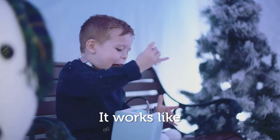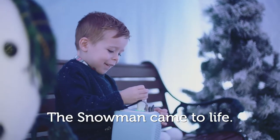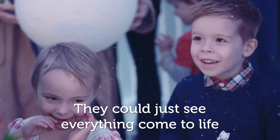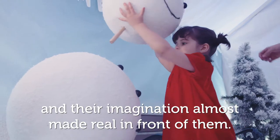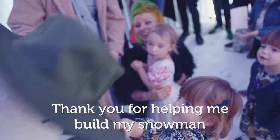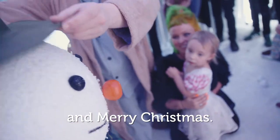It worked like this. The snowman came to life. Their whole faces lit up. They could just see everything come to life and their imagination almost made real in front of them, which is a very special and perfect experience, I think. Thank you for helping me build my snowman and Merry Christmas.